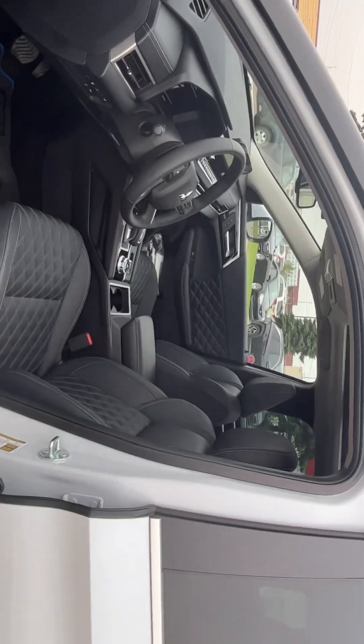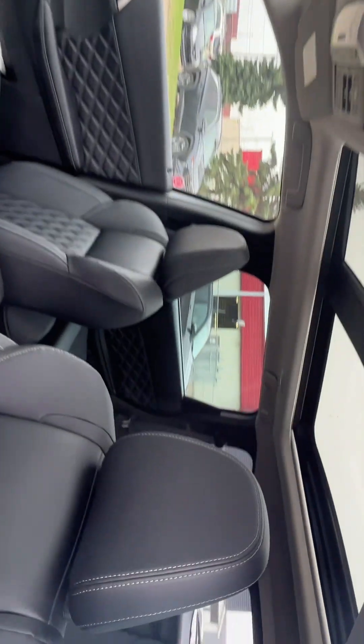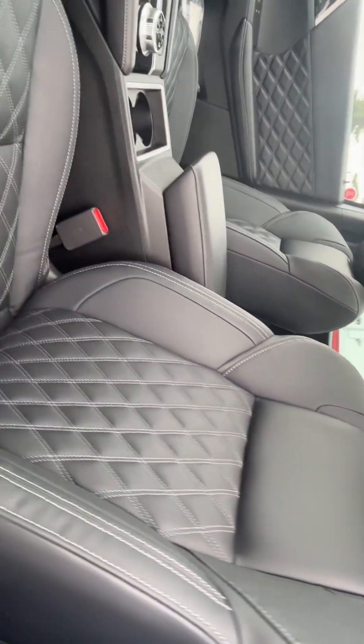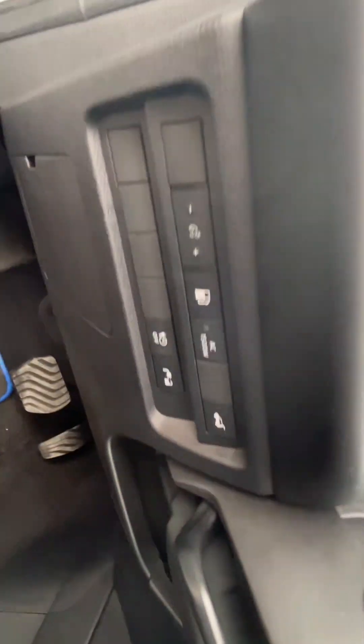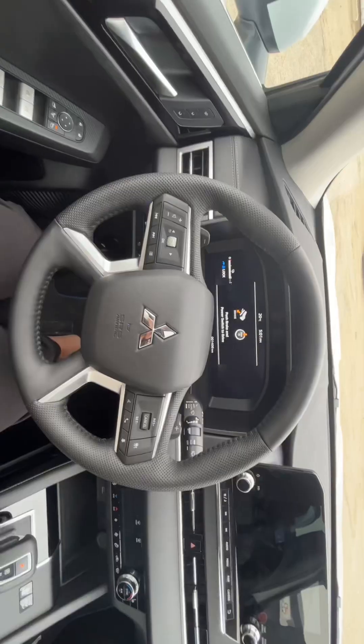Taking a look into the front here as well, we get that incredible, beautiful diamond-stitched leather. You will have power seating for the driver and passenger side, as well as memory seating — little buttons here just to show that off.